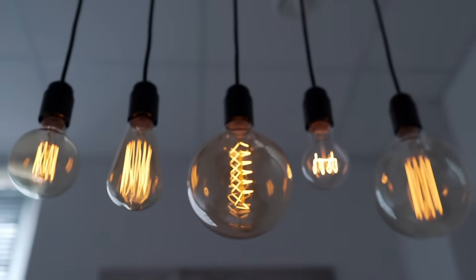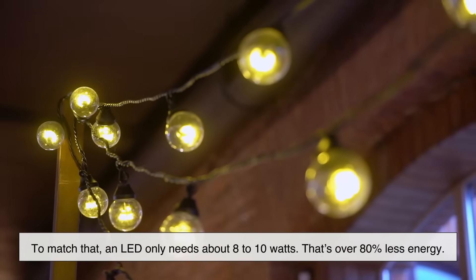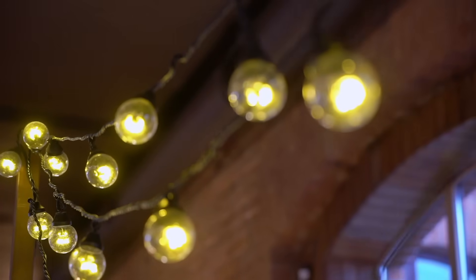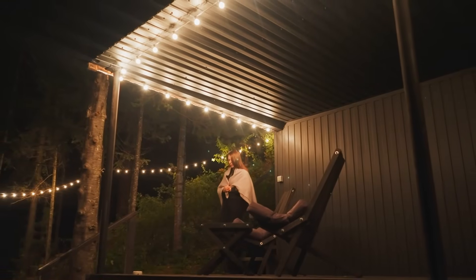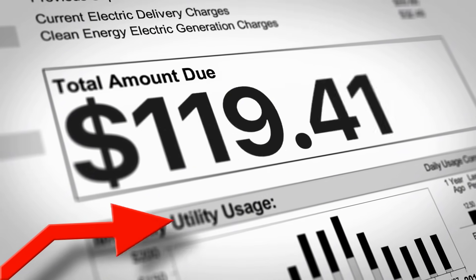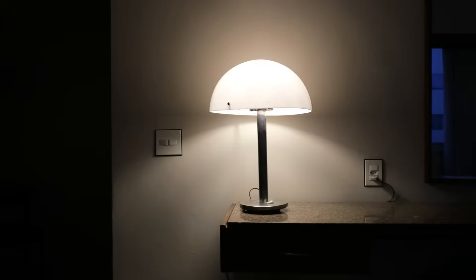Now let's talk energy. An old-school 60-watt incandescent bulb gives you around 800 lumens of brightness. To match that, an LED only needs about 8 to 10 watts — that's over 80% less energy. In a typical household with dozens of bulbs running for hours a day, that efficiency adds up. Your electric bill could see a noticeable drop just from switching out your lighting. On a global scale, if everyone used LEDs, we could reduce lighting electricity consumption by more than 50%. That's massive.